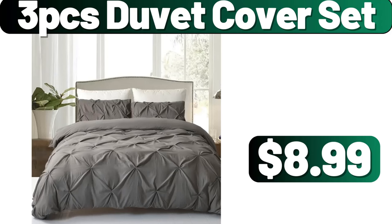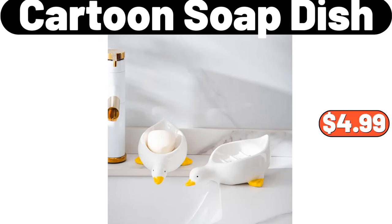3-piece duvet cover set, $8.99. Cartoon soap dish, $4.99.